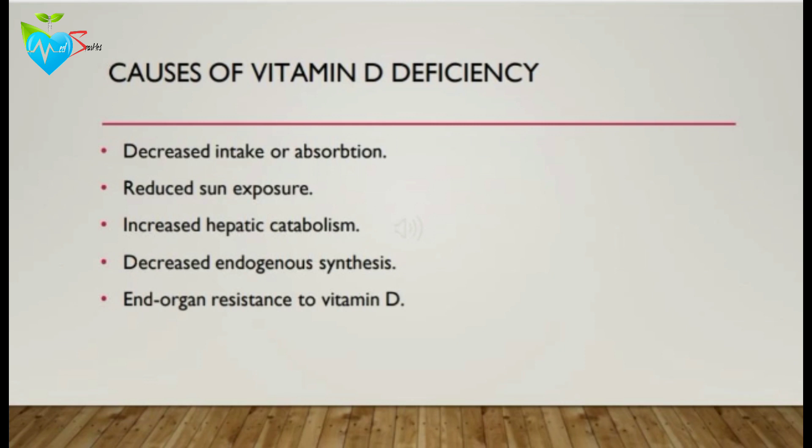It may also be due to reduced sun exposure, such as inadequate sunlight exposure, excessive sunscreen use, or darkly pigmented skin. It may also be due to increased hepatic catabolism, as in patients taking anti-seizure medications, where there is an increase in the catabolism of vitamin D into inactive metabolites, and decreased endogenous synthesis of vitamin D due to the loss of vitamin D binding proteins, as in patients with nephrotic syndrome.